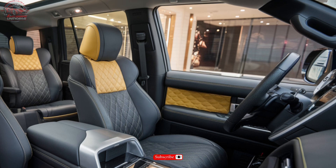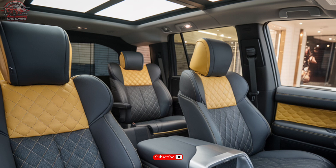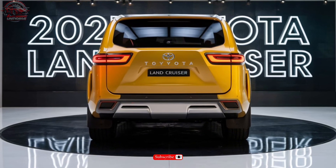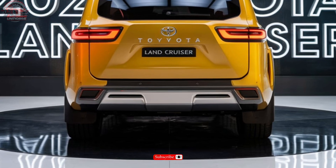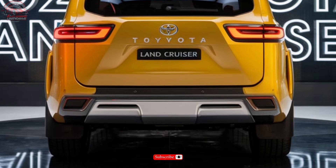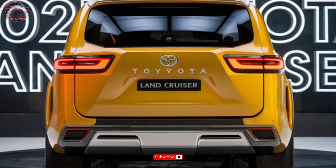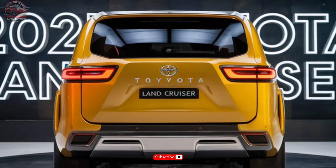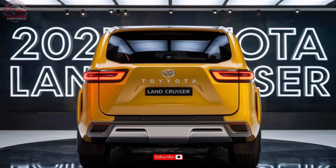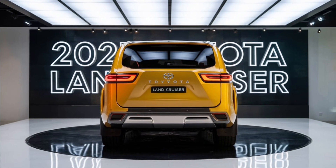The 2025 Toyota Land Cruiser is available in three trim levels: the base trim starting at $85,965, the Heritage Edition starting at $93,065, and the Luxury trim starting at $103,065. Each trim offers unique features and upgrades to suit various driving needs. Experience the ultimate blend of ruggedness, luxury, and capability — the 2025 Toyota Land Cruiser. Uncharted territory awaits.